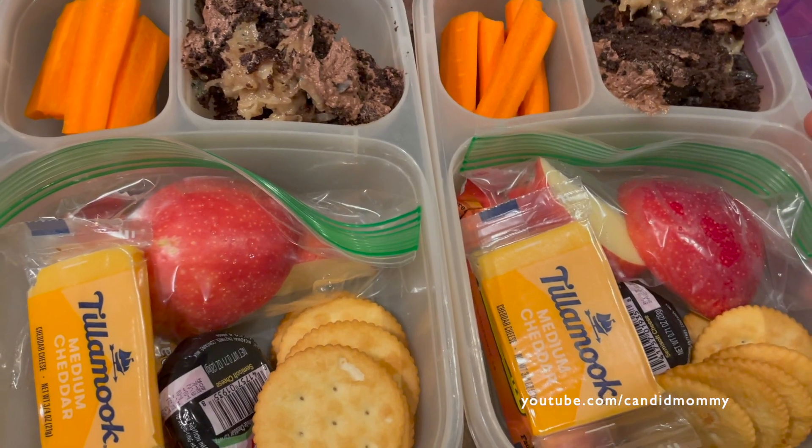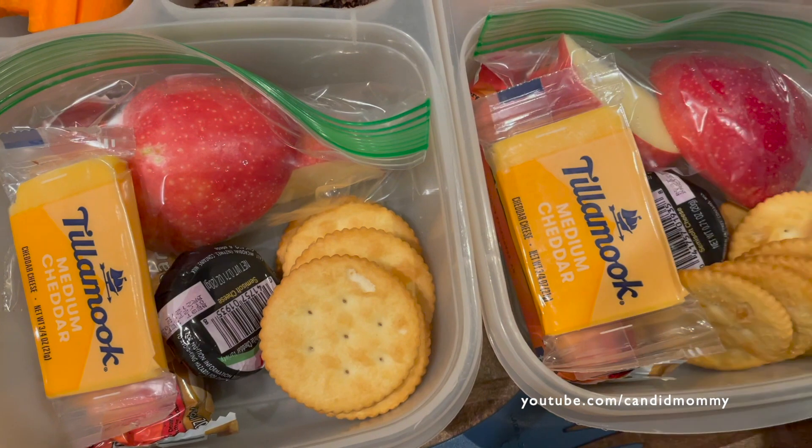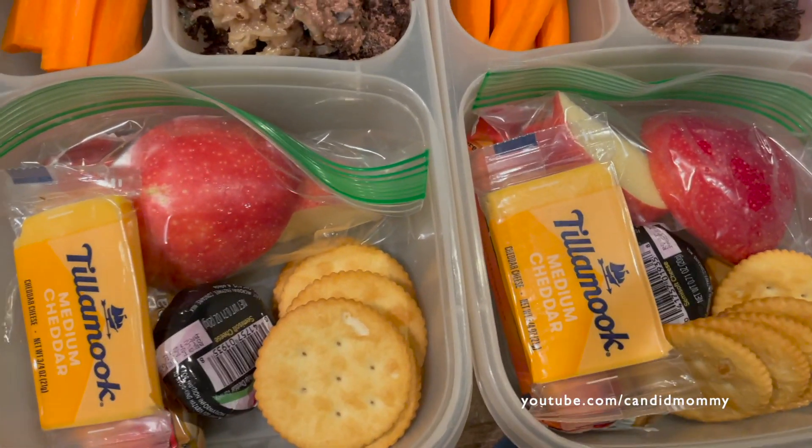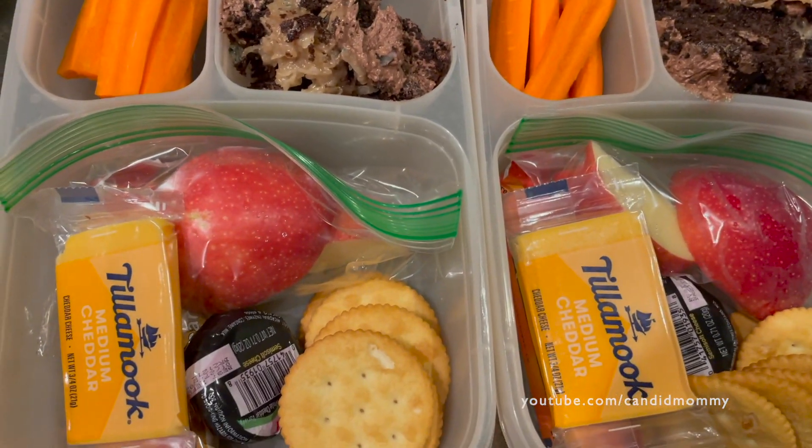Cake leftover from Drake's birthday. Carrots, apples, we've got a peanut butter granola bar, different cheeses, and crackers. That's what they've got in their lunches today. Should go grocery shopping soon.